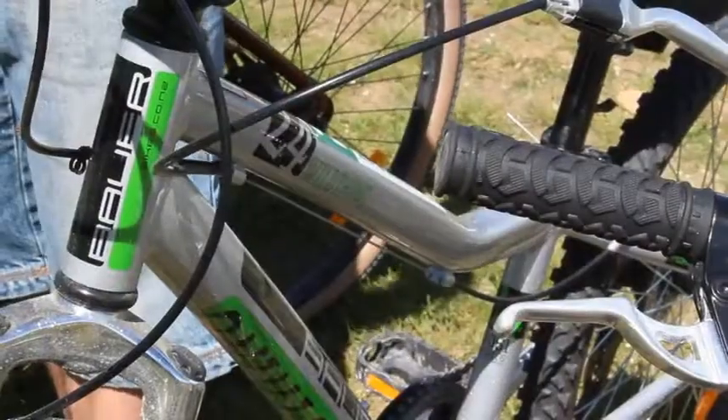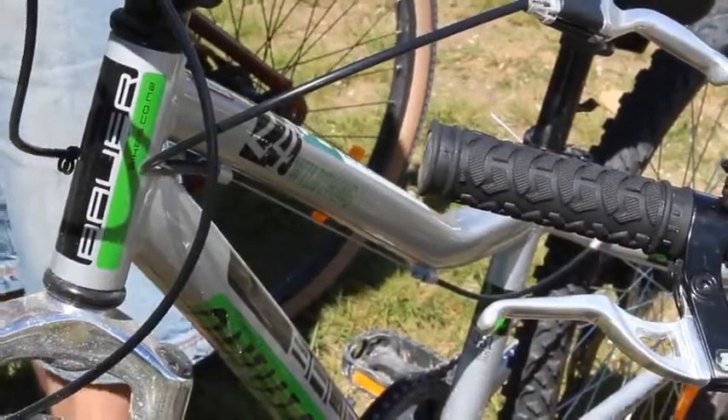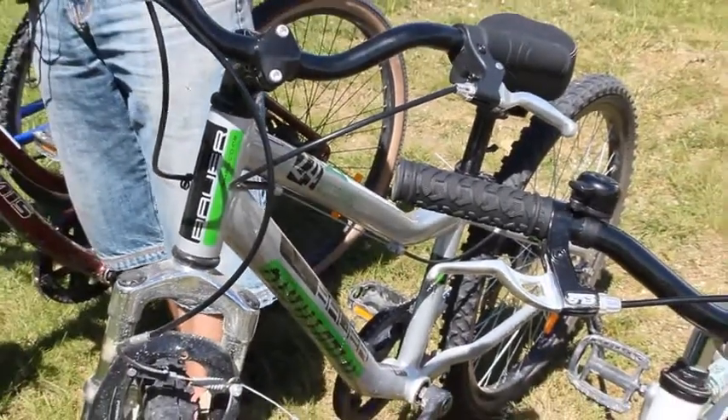The Bower Wild Thing is an entrance level mountain bike. It's really aimed at year 5 and 6, or sometimes larger year 4 kids.